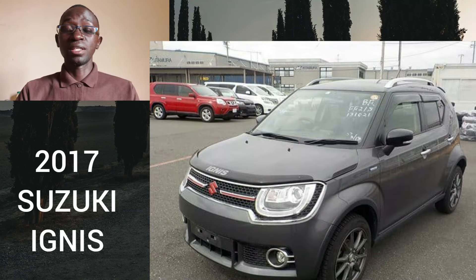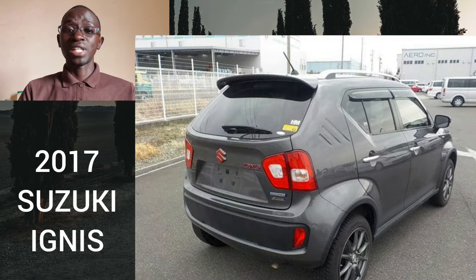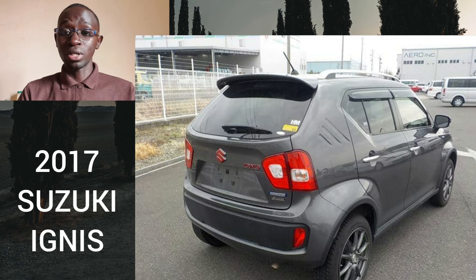Let me begin by confessing that the first time I saw the Suzuki Ignis, I just didn't like it. I shrugged it off based on its looks, which personally I didn't find very appealing, especially at the back. But after spending a bit of time interacting with the car, I've realized that this is a very good small city car.